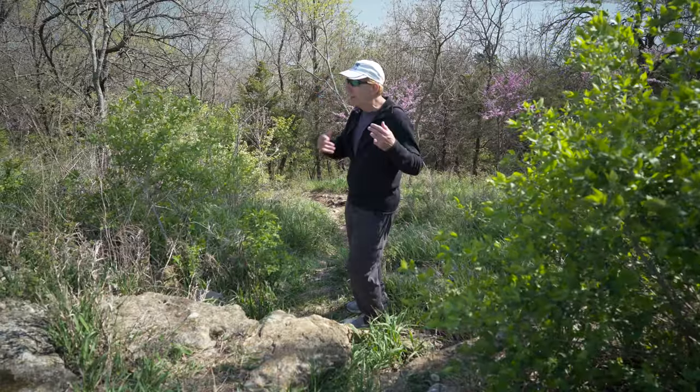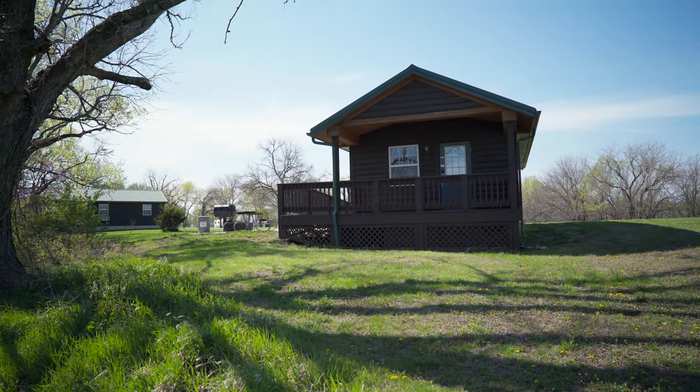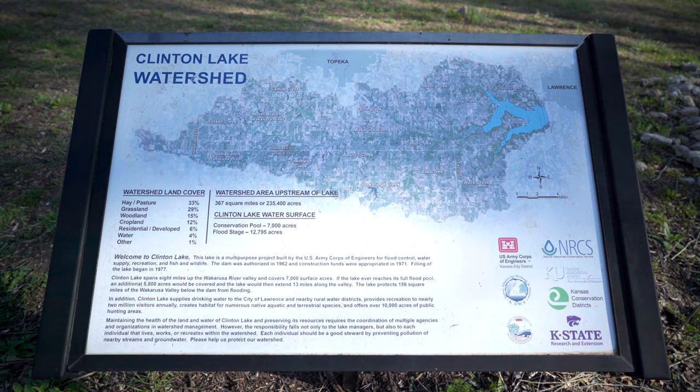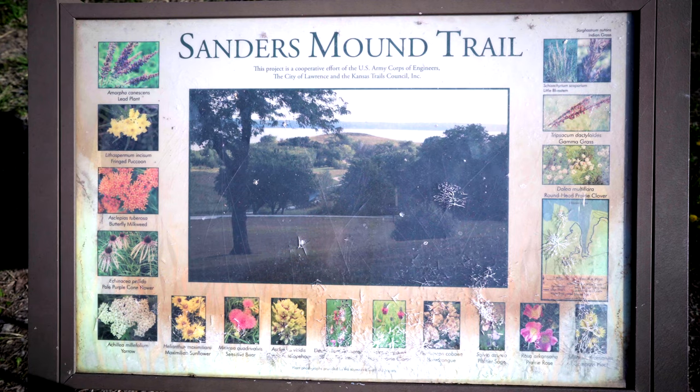The trail comes up here and this is the cabin area, so I'm coming on out up here. There are cabins here and more cabins, and the tent sites are just down the way from here. Clinton Lake watershed — here's the map. Pretty cool, got all this cool stuff on it. I'm going to head down there to the lake. Sanders Mound Trail — U.S. Army Corps of Engineers, the City of Lawrence, and the Kansas Trails Council. Kansas Trails Council is pretty cool. I'm heading down the trail.